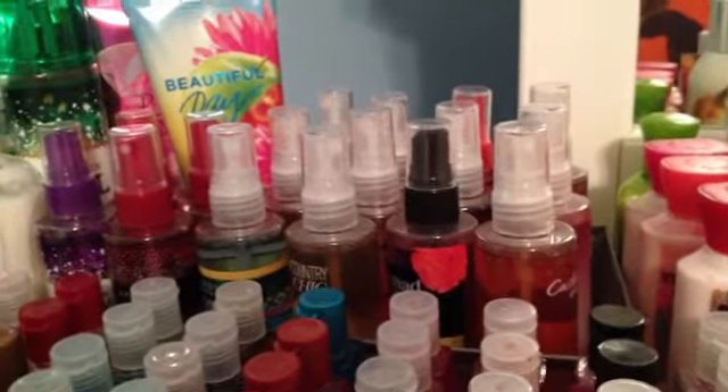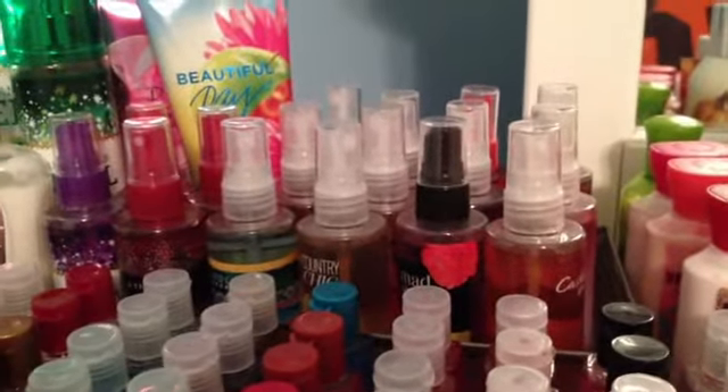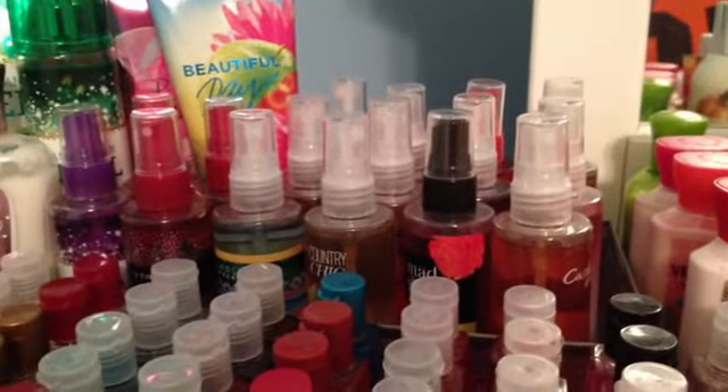So this is going to be part two of my Bath and Body Works collection. Now I'm just going to show you guys all the perfumes and lotions that I have.